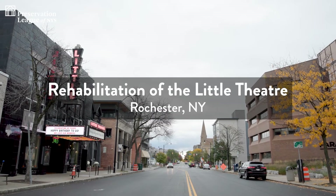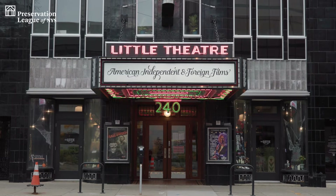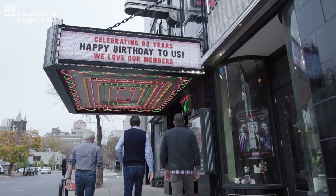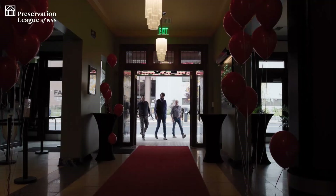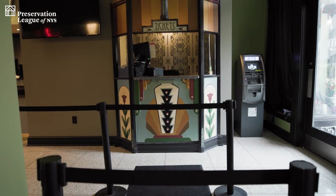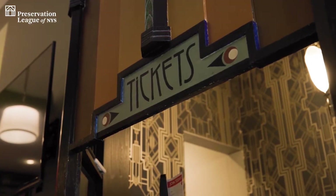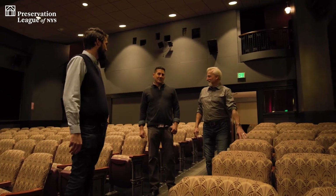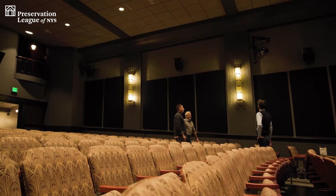We're here at the Little Theatre in downtown Rochester. It's America's oldest art house cinema. When I walk into the space every day, it's the same feeling — just great pride in what we've done and accomplished here. There always are going to be challenges and setbacks, and it's more about how you can creatively and collaboratively address those and keep moving forward for the benefit of both our clients, but also the benefit of these wonderful historic buildings that are parts of our community.